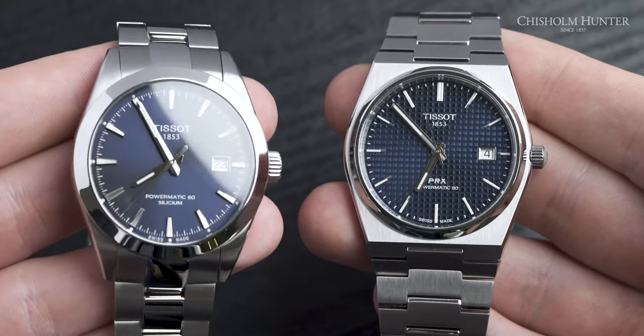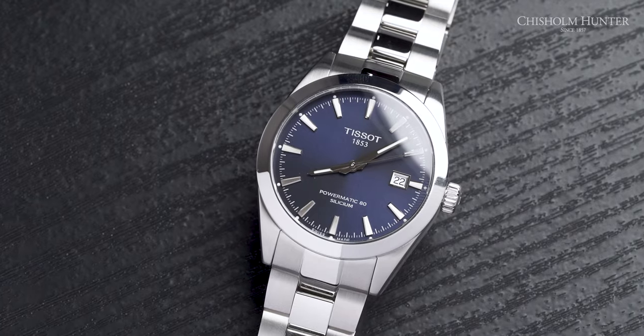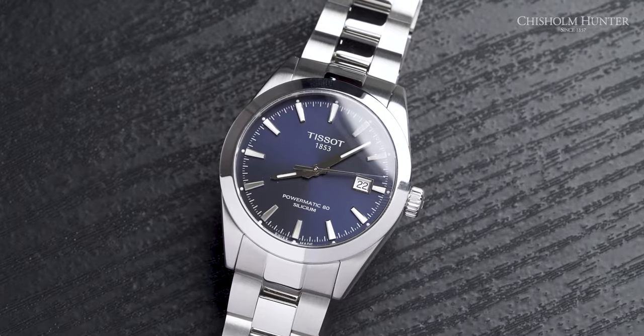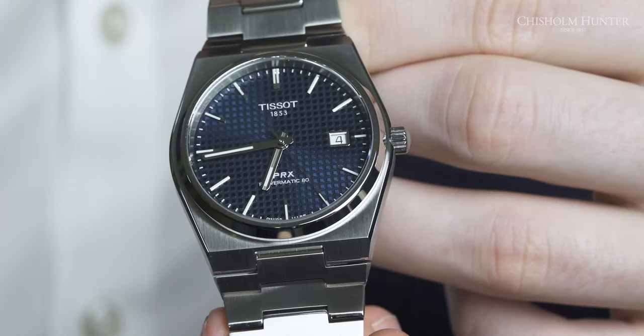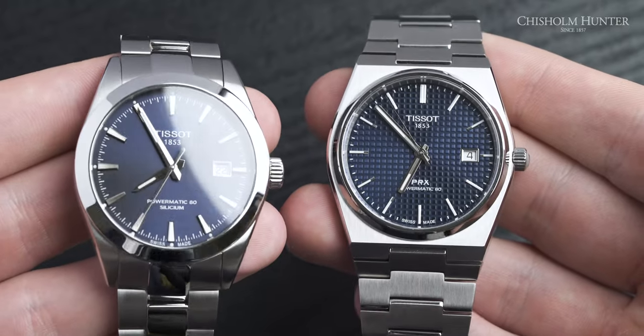Let's talk about the dials. On the Gentleman on our left, it has a sunray dial, and some variants have that crosshair design — almost like a plus on the dial — which I actually prefer to just a plain sunburst, as it adds a little more depth. The PRX has a stamping pattern with a sunray running through it, which adds another level of depth. They both have a three o'clock date window — unfortunately not six o'clock, which I prefer, but you can't have it all.